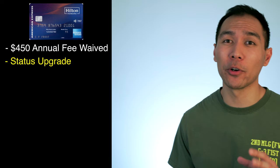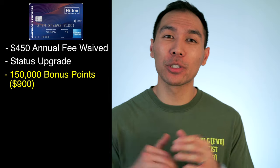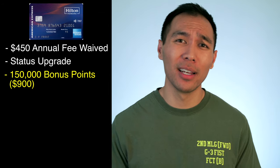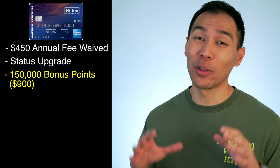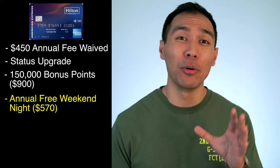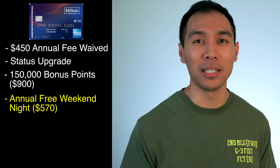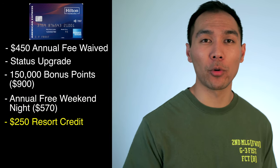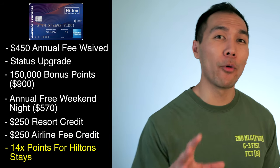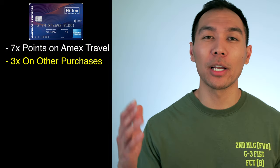Number four: the American Express Hilton Honors Aspire card. The $450 annual fee is waived and you get complimentary Diamond status, allowing you to earn up to 34 points per dollar at most Hilton stays — about a 20% return on your money. You get 150,000 Hilton Honors bonus points after spending $4,000 in the first three months, worth about 18 nights of stays with a cash value of about $900. You also get one free weekend night reward after opening your account and every year on renewal, worth up to $570 at top-tier hotels. You can get an extra night if you spend $60,000 for the year. As for the point system: 14x points at Hilton properties, 7x on flights booked through amextravel.com, and 3x on everything else.